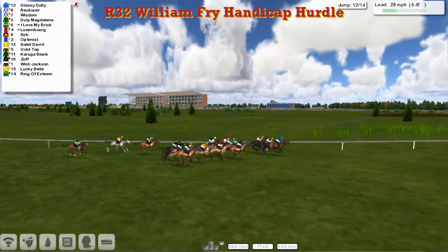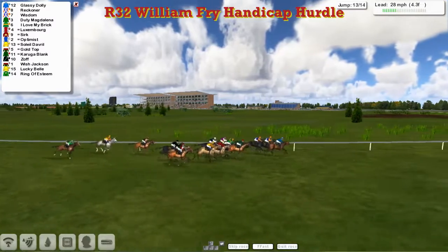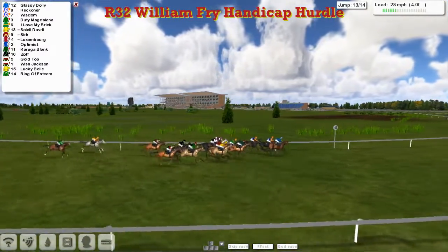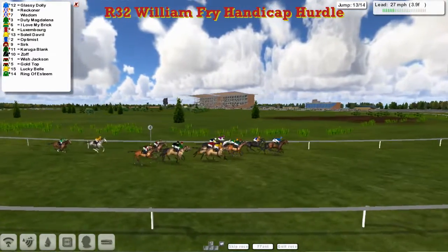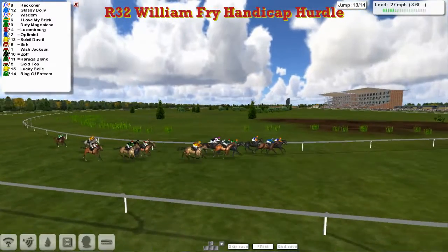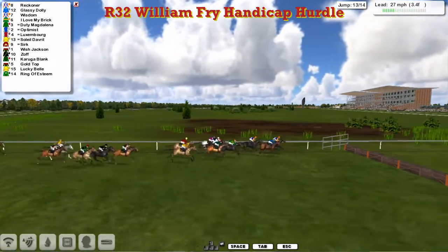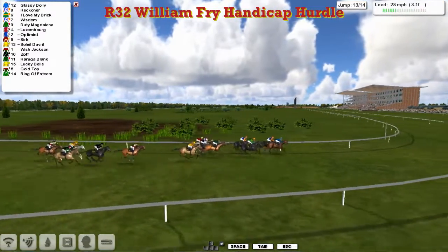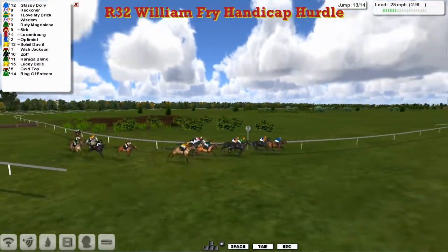Being pushed through now is I love my Brit. Luxembourg. Cirque. Another one is Optimus for Craig Beck. And the other silks — Salil D'Avril — making up great ground now from last position. So it's Reckona and Glassy Dolly from Wisdom on the inside. Being pushed through is I love my Brit trying to make up some room. And Optimus. They go over the thirteenth. The one that got away from it better was Glassy Dolly. So there's just one to jump and three furlongs to run.